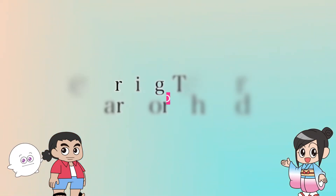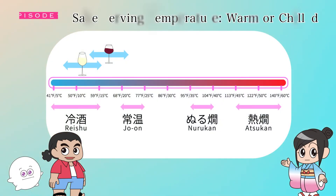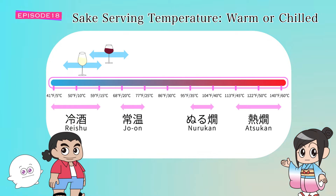Today we're going to talk about the serving temperature of sake. Do you know the best serving temperature of sake? From what we've learned so far, it can be served warm, chilled, and at room temperature. We've learned about various styles of sake and the variety of temperatures to serve them. Sake is one of the few alcoholic beverages that can be served at a wide range of temperatures. My favorite beer is only drinkable cold.